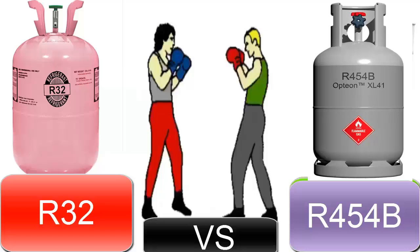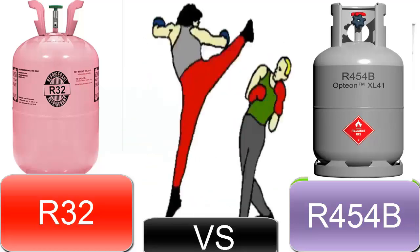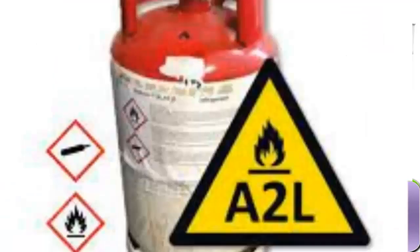5. Both refrigerants, R-32 and R-454B, are classified as A2L, meaning they are slightly flammable. However, R-454B is considered safer than R-32.